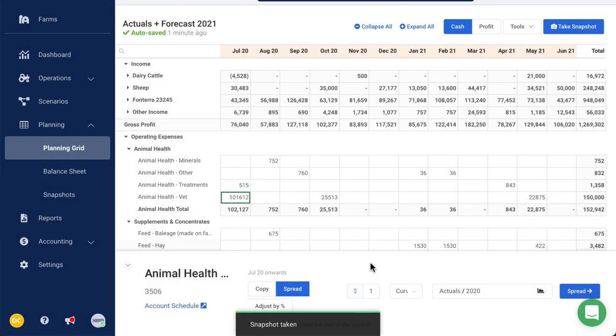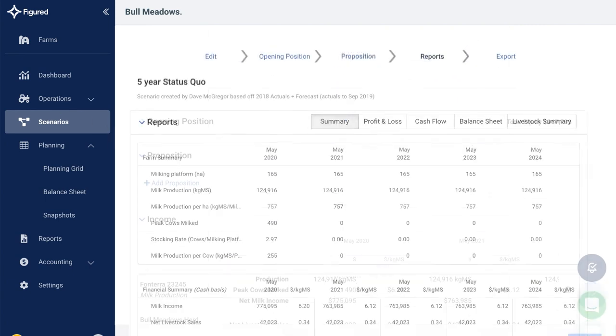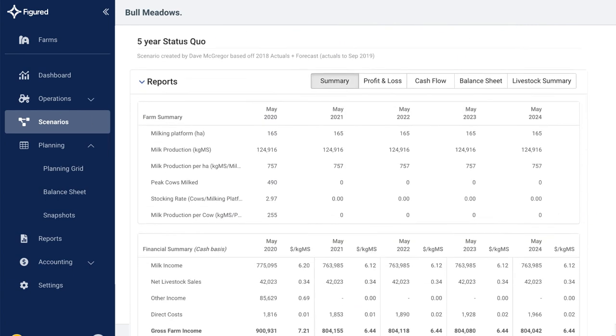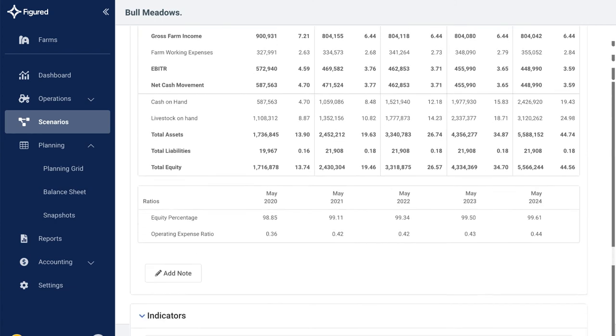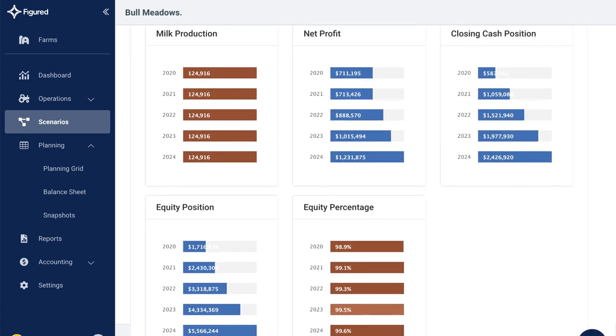Now you and your advisers can be across the same numbers anywhere, at any time. Farming is a volatile business, so if things change and you need to consider your long-term plan, you can use our Scenario tool to model the impact of anything — from a shift in commodity price, diversification or investment — up to 10 years into the future.